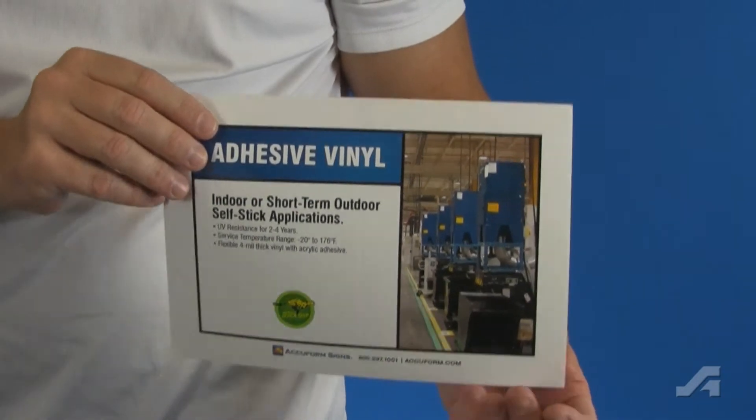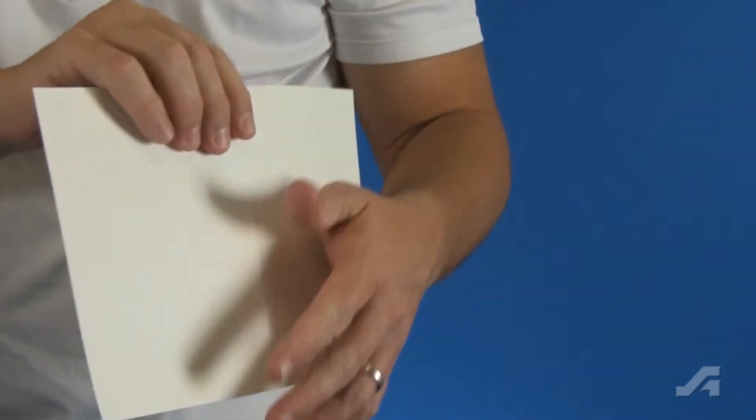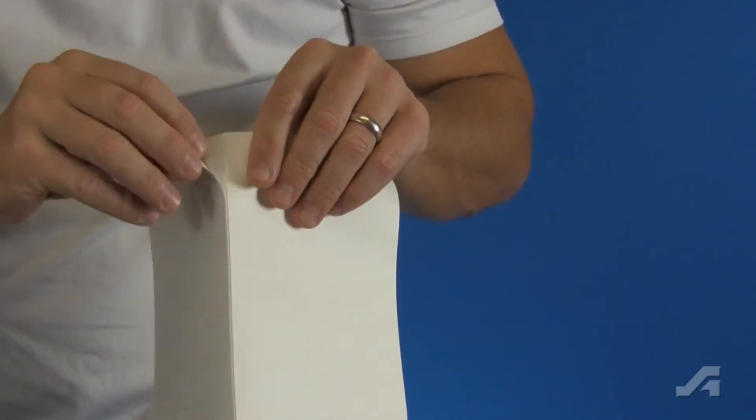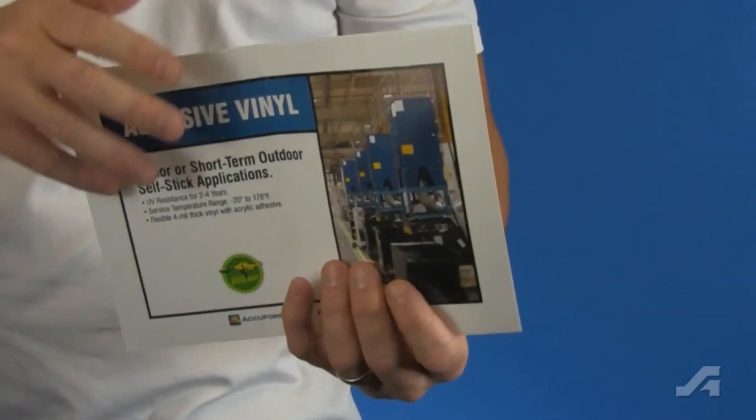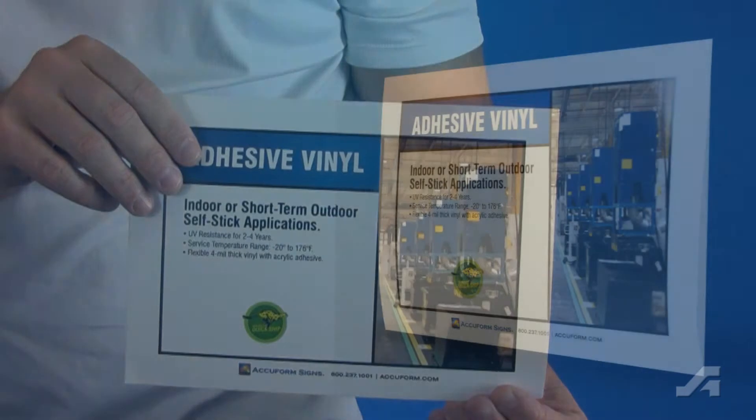If you need a self-stick sign or label for indoor or sheltered environments, then adhesive vinyl is the material for you. The durable adhesive will stick to most flat, clean surfaces.